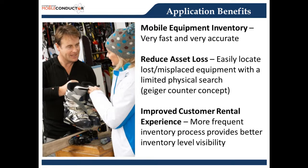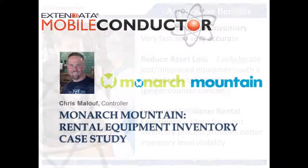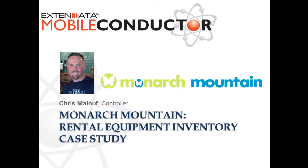I'd like to introduce Chris Palouf. I've worked with Chris for several months, and a special thanks to Chris for participating in this webinar case study and for being our customer. With that, I'll turn it over to Chris.